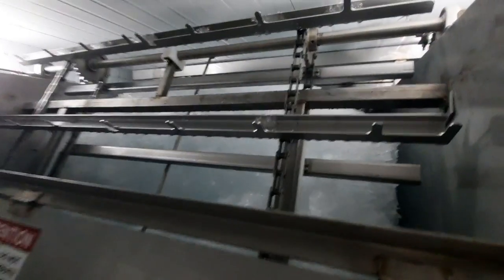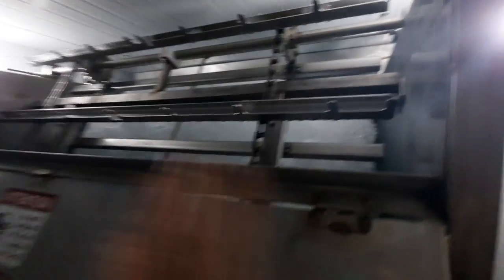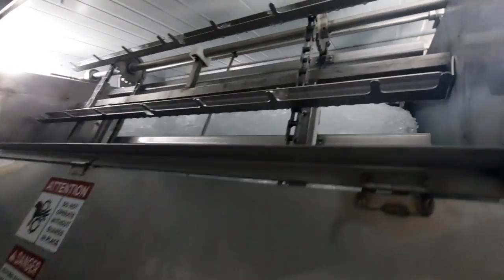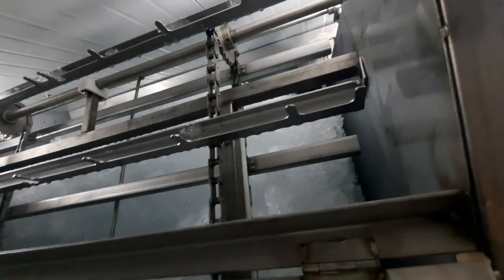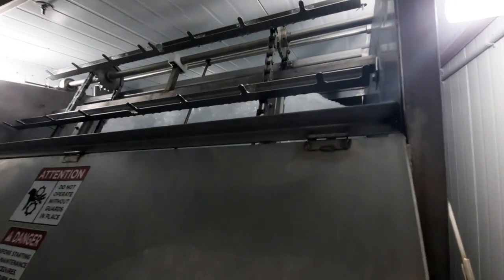Look at all that ice up there — it goes all the way back. Is this whole hopper full of ice or just on the belt? The whole hopper's full, all the way to the back. So this whole thing is full of ice, like the bed of a dump truck almost. 9,000 pounds of ice.